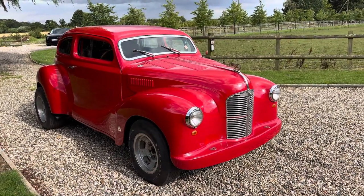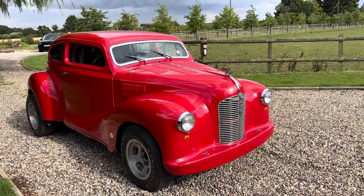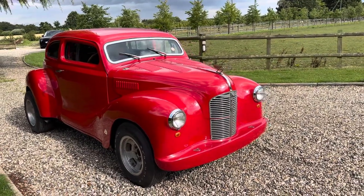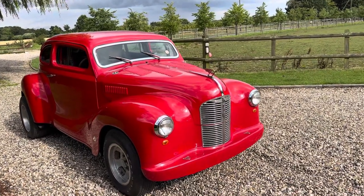Quite a famous hot rod this, used to be called Devon Cream. The number plate is ROD401. 50 odd years old this car, lots of hot rod history.